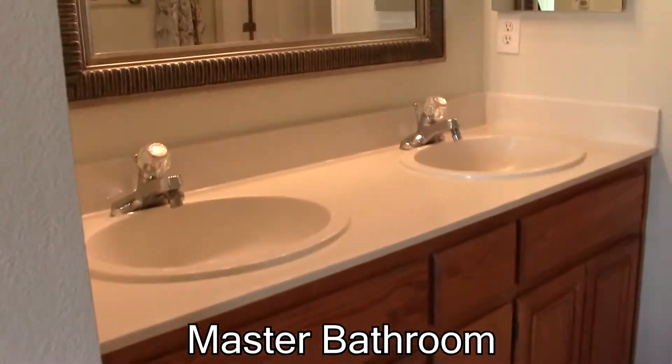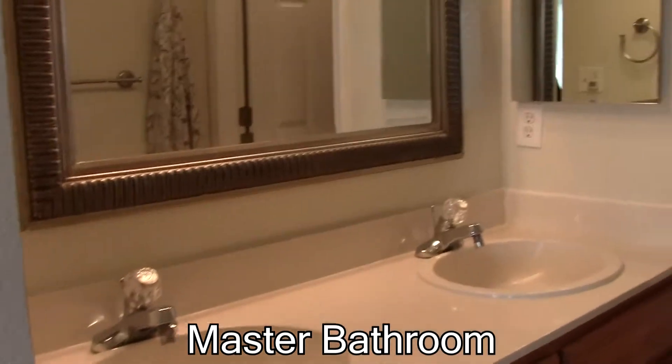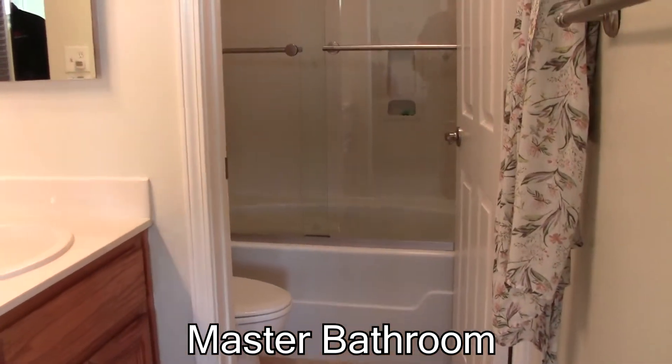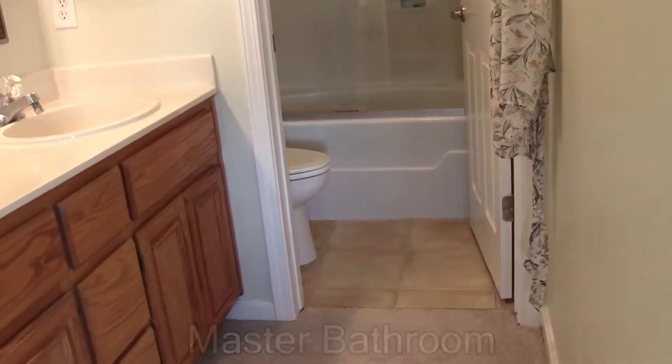The closet right here, and then the master bathroom — two sinks, and a shower over the tub in the master bathroom. Tile floors in the bathroom.